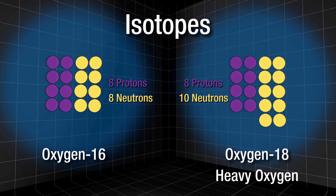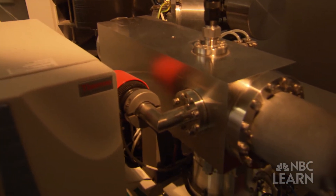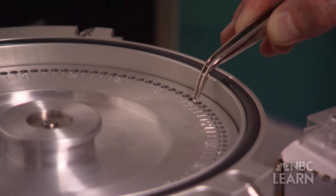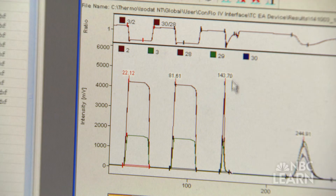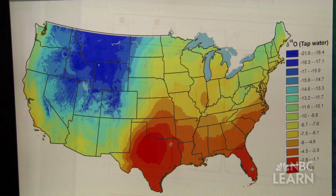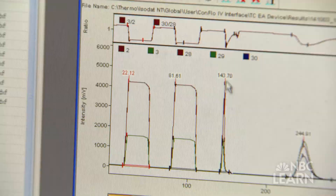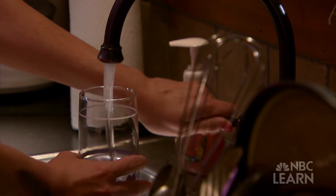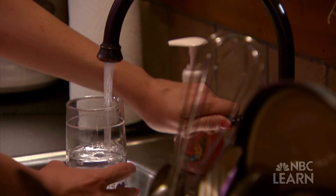Isotopes are atoms of the same element that have different numbers of neutrons. Using a machine called an Isotope Ratio Mass Spectrometer, Isoforensics measured the heavier isotopes in hair samples from around the country. They plotted the ratio of heavy isotopes to light isotopes on maps called isoscapes. They discovered that the ratio of stable isotopes of oxygen and hydrogen atoms in a person's hair was related to the ratio of stable isotopes in his or her local drinking water.